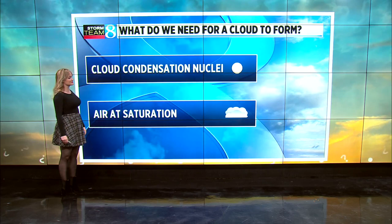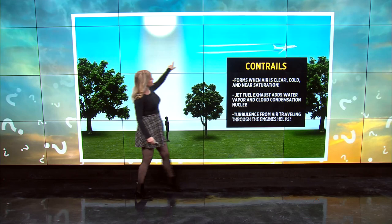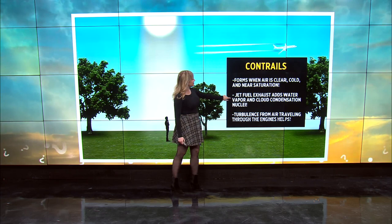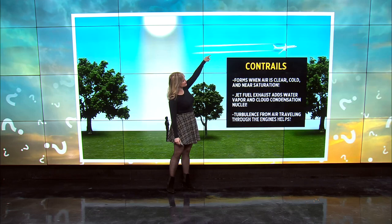If you have a plane flying through really nice, clear, cold, and near-saturation air, and that plane flies through, well, that jet fuel adds a little bit more water vapor and cloud condensation nuclei into the mix. So even though we have a clear sky, it's close to saturation. All you need is a little bit of water vapor from the jet fuel, a little bit of cloud condensation nuclei from the exhaust, and you get these linear clouds.